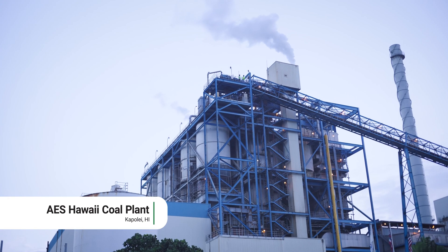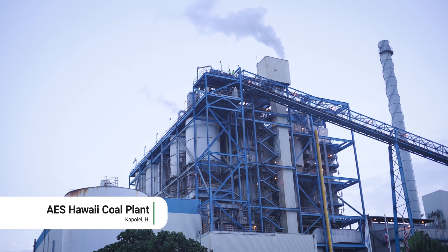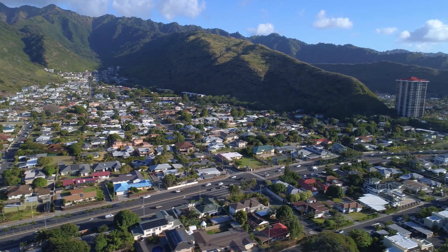We are decommissioning fossil fuel plants here in Hawaii and we have a goal for achieving 100% renewable energy by 2045. In that process we're finding that we need additional energy and additional storage resources to be able to decommission those plants and maintain reliability over time.